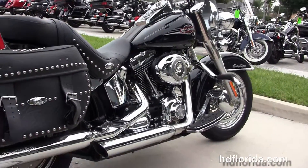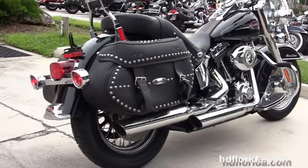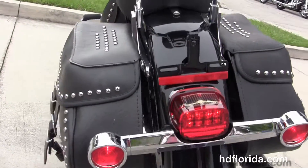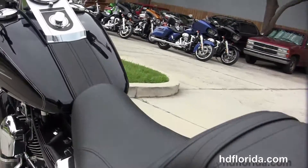The Screaming Eagle slip-on mufflers, upgraded passenger pegs with stirrups, soft leather saddlebags that are studded out and have speed clips for easy access, wide passenger backrest, and the upgraded reach seat that's studded out with matched saddlebags.